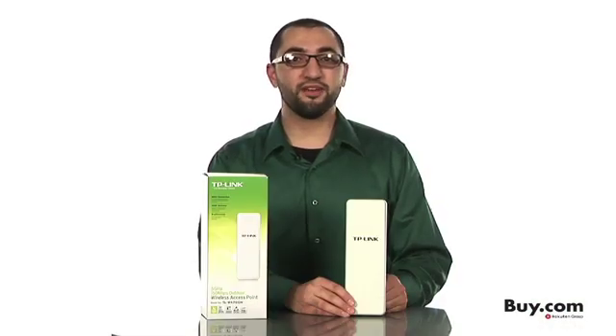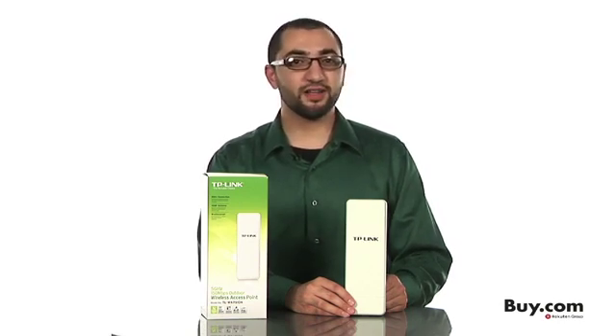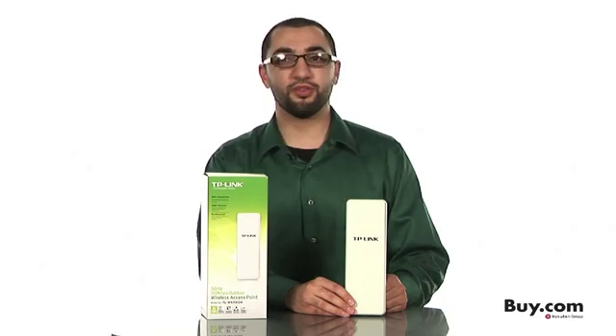With its outdoor weatherproofing and 4000-volt lightning protection, the 5GHz Outdoor Wireless Access Point is designed to stand firm against harsh climates and even some of the world's most hostile weather conditions.